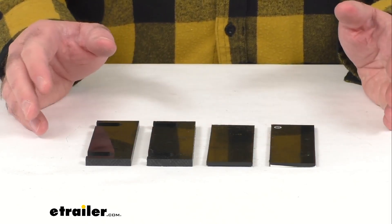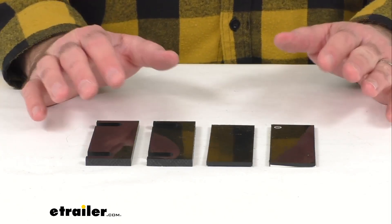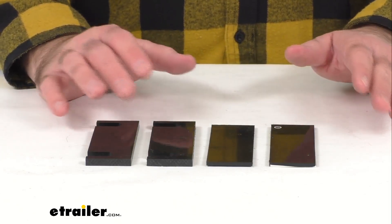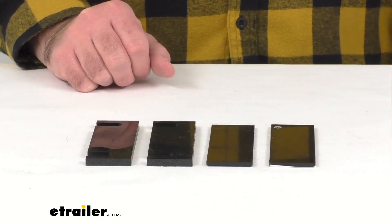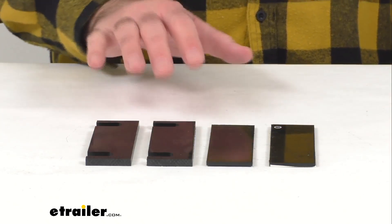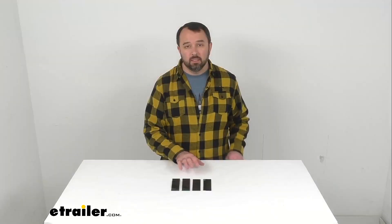These spacers are exactly like the ones that you are needing to replace. They are directly from HappiJac, so you can trust that they're going to fit right in place of the originals and you're not going to have any worries about compatibility issues or anything like that.